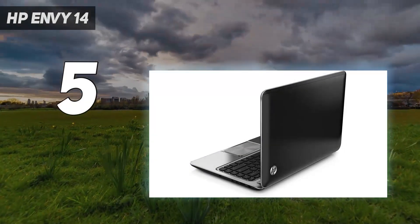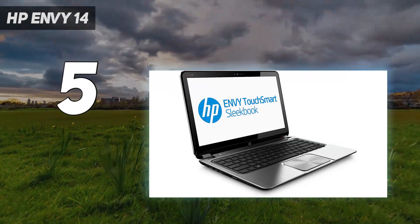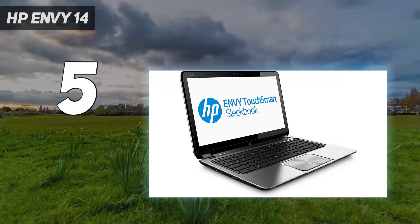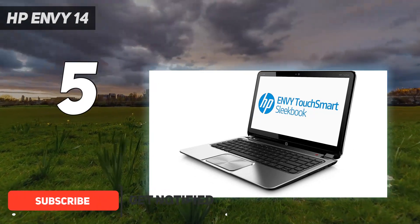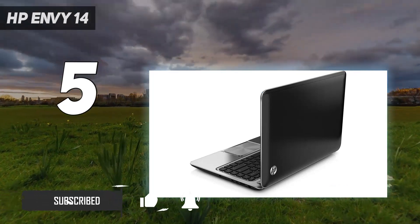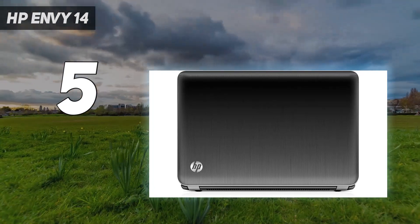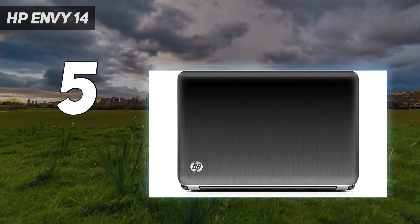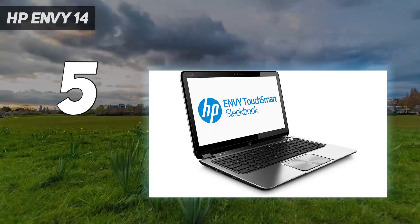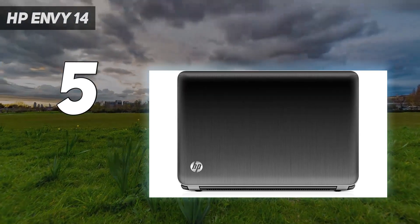Starting at number 5: the HP Envy 14. We can see the HP Envy 14 as the perfect laptop for many people. It has a powerful Intel Core i5-1135G7 processor and NVIDIA GeForce GTX 1650 Max-Q GPU packed into a sleek aluminum chassis. Not to mention a vivid 14-inch, 1920x1200-pixel, 16:10 display, and more than 9 hours of battery life.